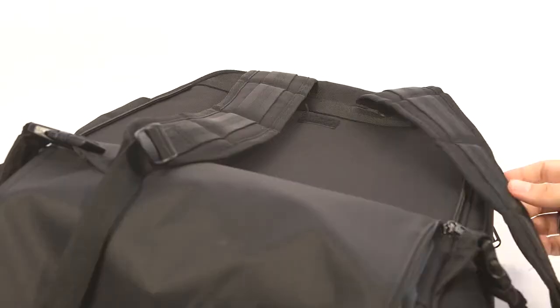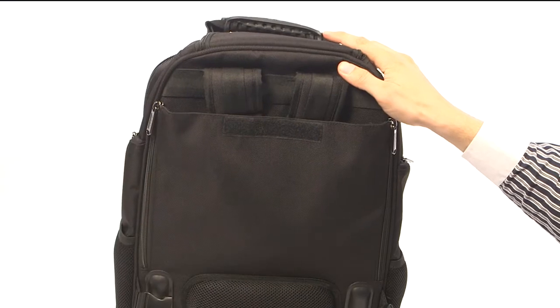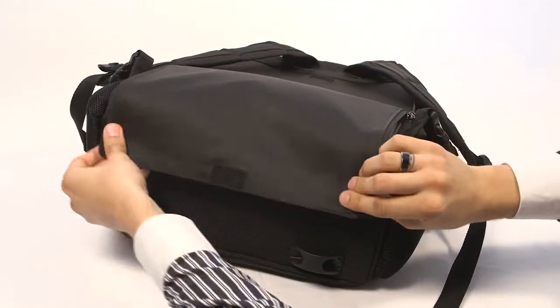On the back you will find an easy to manage way to take out the back straps or hide them again. The flap covers the wheels so your clothes will stay clean when you carry it on your back.